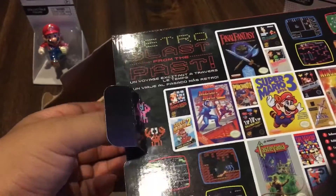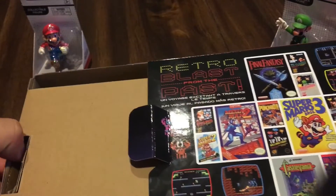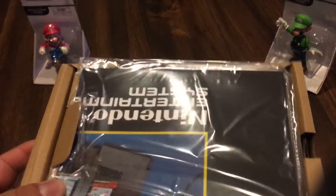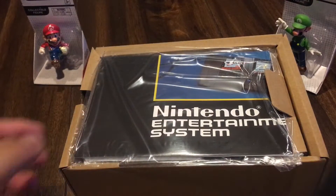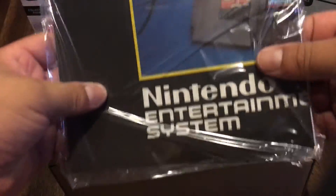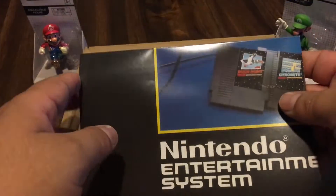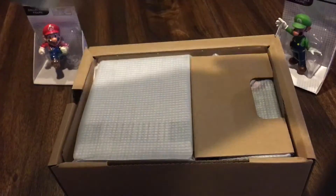Vamos a abrir la caja, vamos a sacarla para ver cómo viene. Creo que la saqué mal... Vamos a ver. Sí, ahí está. ¡Wow! Ahí viene este bonito desempaquetado, este bonito unboxing, amigos. Espero que lo estén disfrutando en todo su esplendor. Viene un pequeño manual, hojas que no me importan, y aquí viene un pequeño póster.